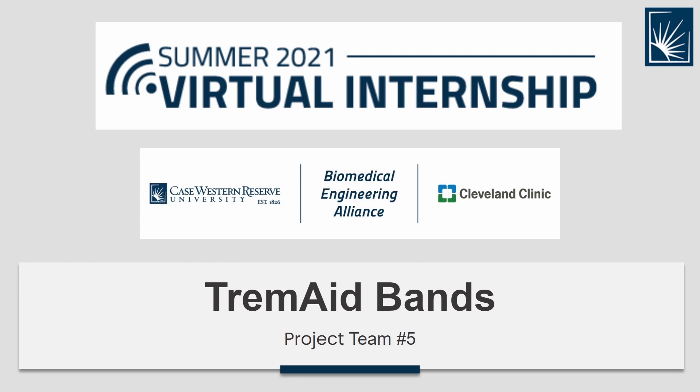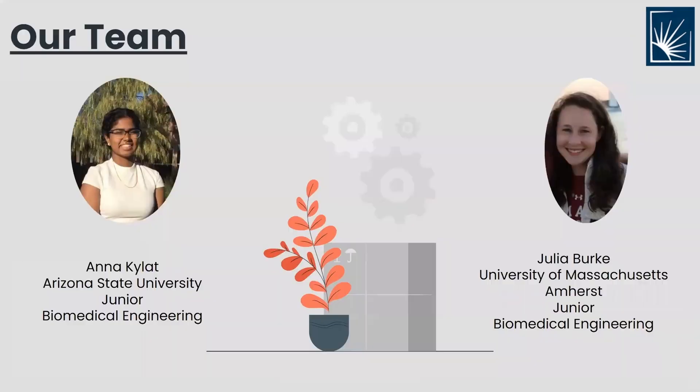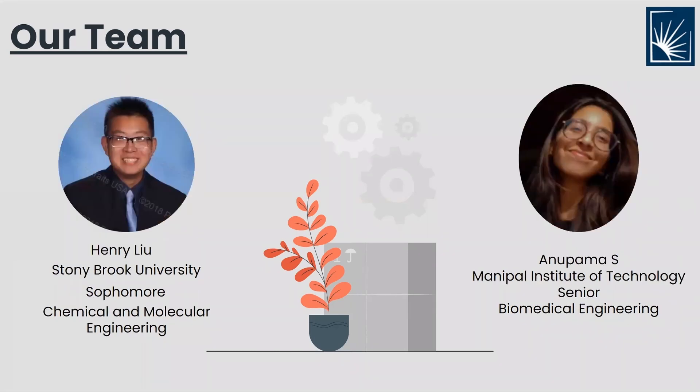Hello everyone, this is Group 5 with the TREM8 bands from Case Western Reserve University's virtual internship. Let's first introduce our team. My name is Anna Kaila. My name is Julia Burke. Hi everyone, my name is Henry Liu. Hi everyone, I'm Annapurna.